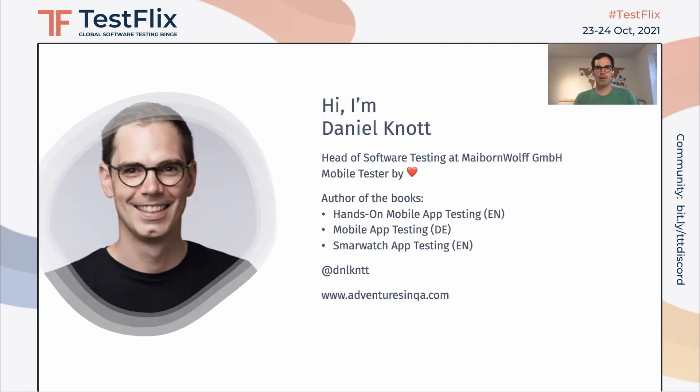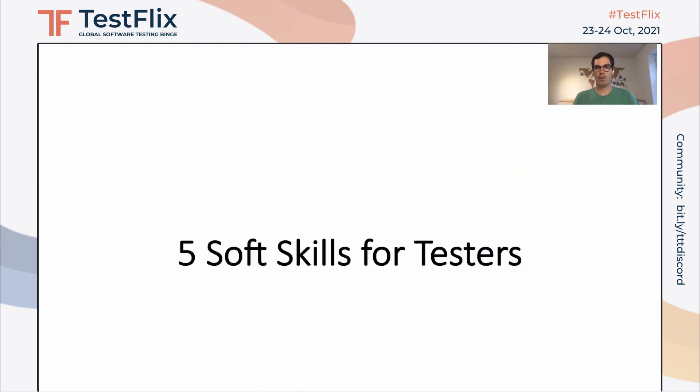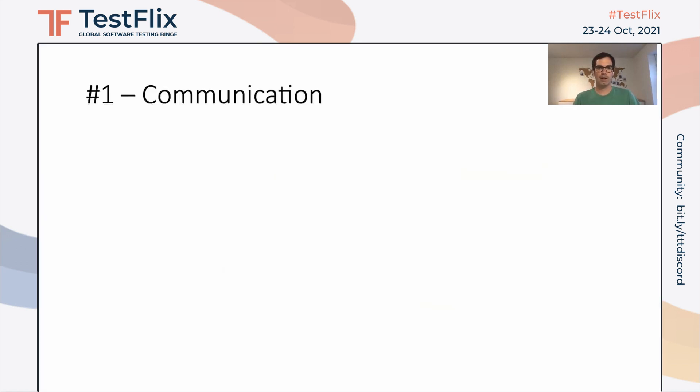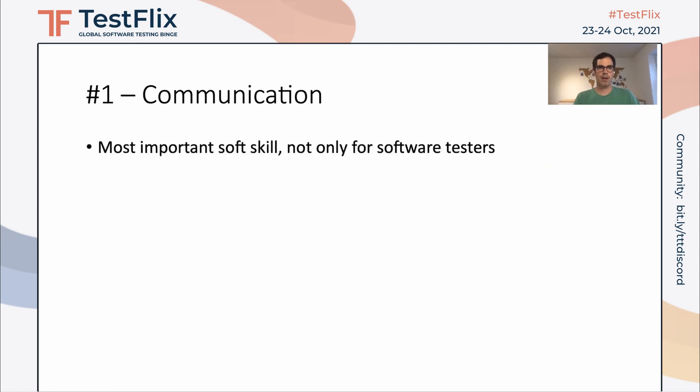So what are the soft skills every software tester should have? I brought five skills today. The first one, and I think the most obvious one, is communication. I think it's the most important skill — not only for testers, but for everyone working with different kinds of people within a team or across different locations.